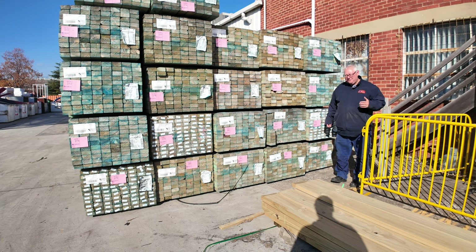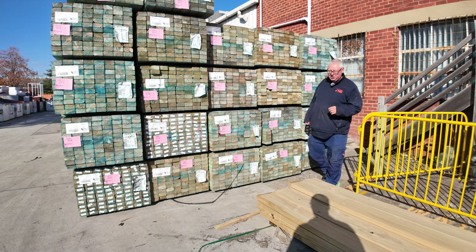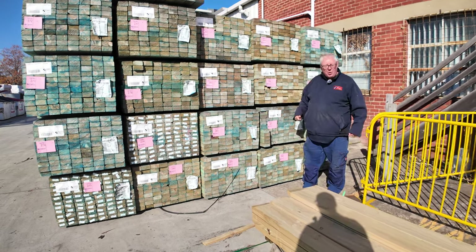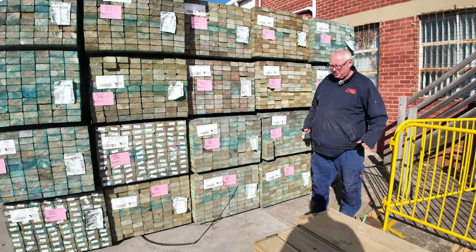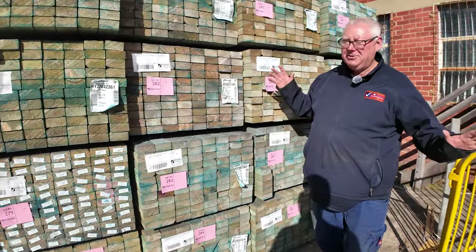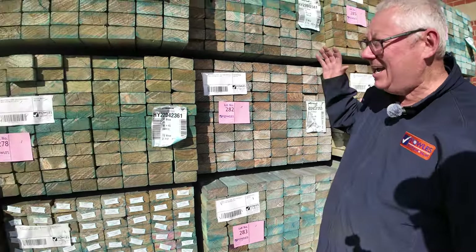Hello, Michael from Fowls here once again for another massive auction preview. Tomorrow's auction is Wednesday the 8th of May 2024 at 10 a.m. This week guys, 1204 lots — it is an absolutely massive auction and there's heaps of clearance stuff. Let's go for a walk and check it all out, starting right in the middle of the yard.